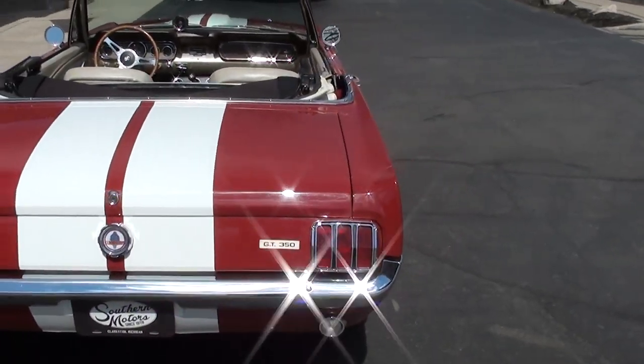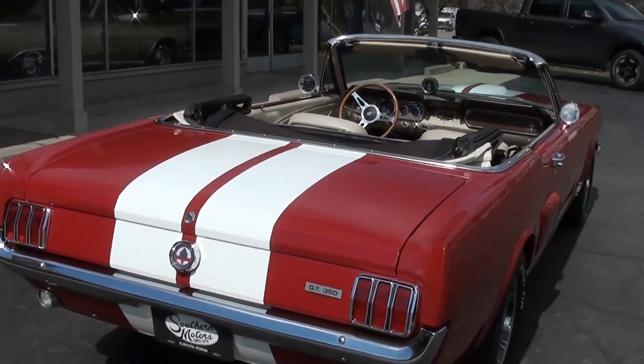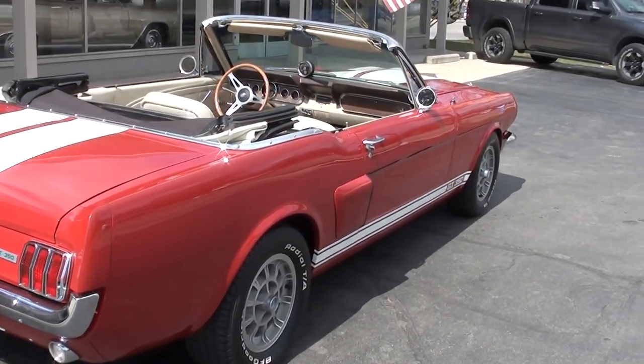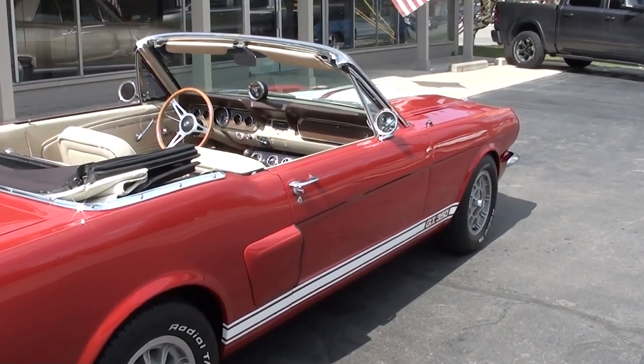Neat car, man. Factory 289 C code car. They've upgraded it — it would have been a factory two-barrel; they've upgraded it to a four-barrel. They put air on it, and it's a four-speed car.